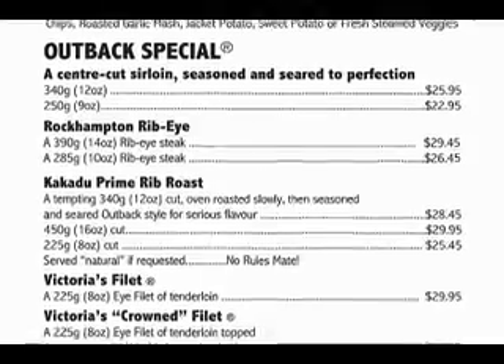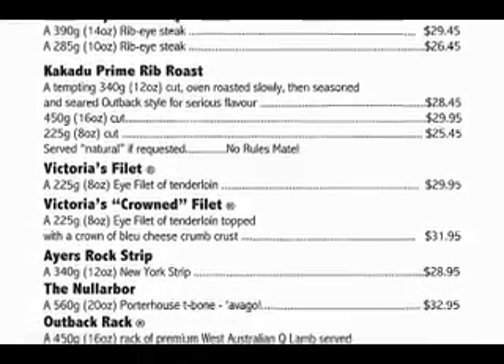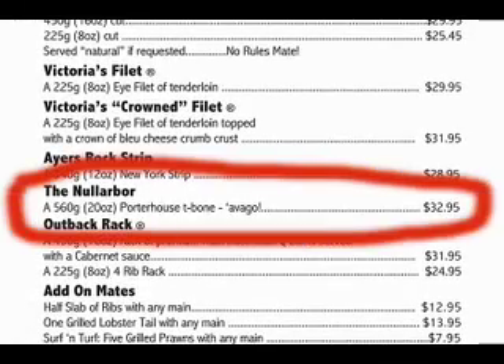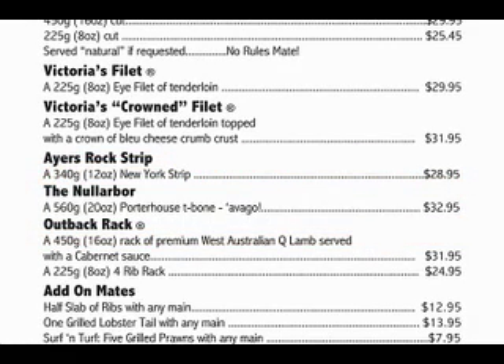Look at all these steaks. How can anyone decide? Anytime you have too much good stuff, you're susceptible to manipulation. This menu has what's known as an anchor — it's the biggest steak for the highest price. Not many people want to chow down on 20 ounces of T-bone or to pay that much, and that's the point. The anchor makes everything else on the menu look reasonable in comparison.